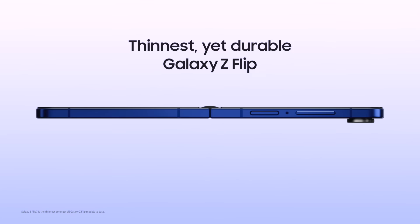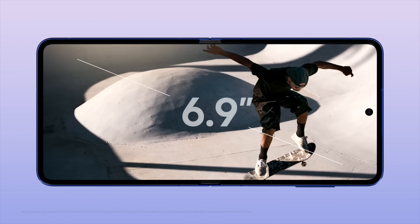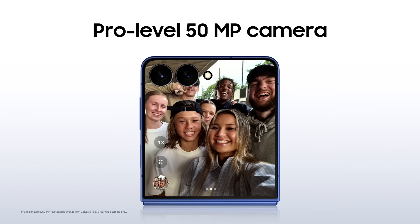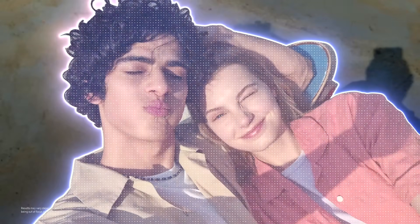Galaxy Z Flip 7 is our thinnest flip yet, offering a full-fledged large-type phone experience with the largest battery in a Z Flip. It features a powerful 50-megapixel camera and a pro-visual engine.